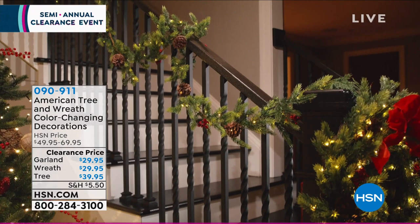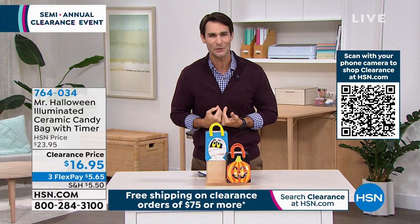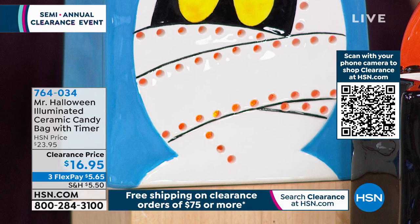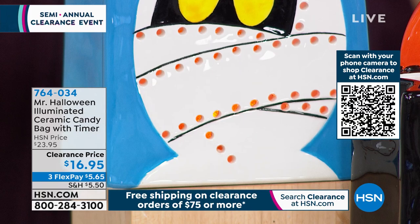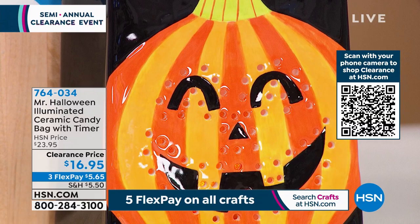Let's start in October, in the Halloween season. Take a look at these — they're really cute. These are made of ceramic and are from Mr. Halloween, same company as Mr. Christmas. This is their ceramic candy bag. You put batteries in the bottom and it lights up on the front. Not only are they cute and whimsical and colorful, but those little lights really bring it to life. You can use them inside, on the patio, or actually fill them with candy since there's a flameless flicker inside. $16.95 means you're saving 30% off today.